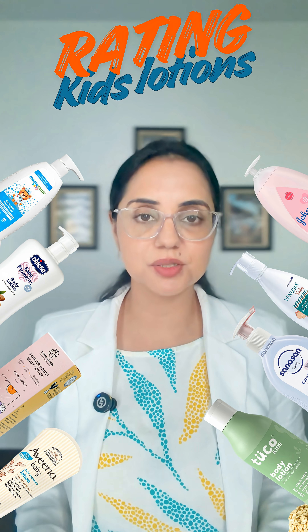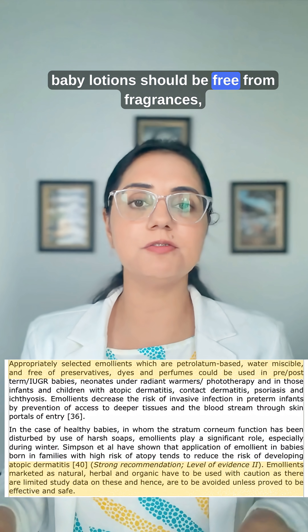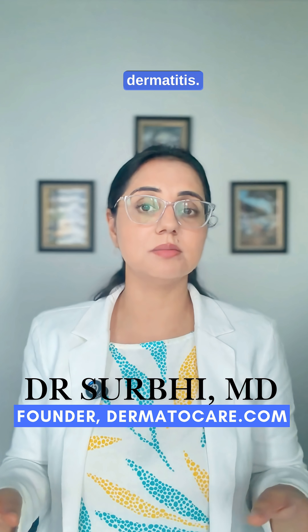Rating children's body lotion from the worst to the best. According to the Indian Pediatric Forum, baby lotions should be free from fragrances, dyes, and unnecessary preservatives, especially when used for sensitive skin and atopic dermatitis.